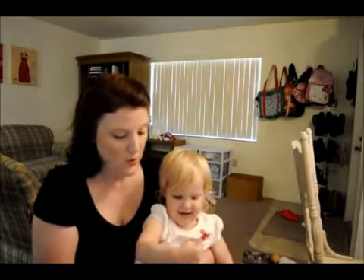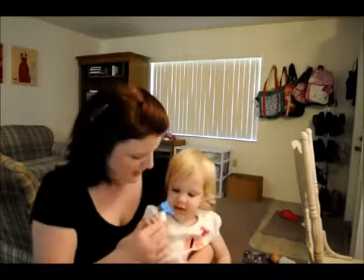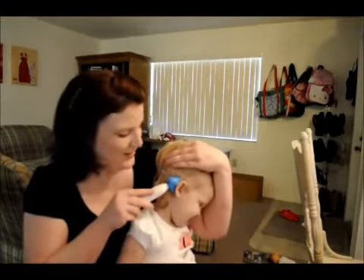We were tired of using antibiotics and we wanted to make sure that she didn't have to get ear tubes. So we thought it would be a great product to try. It's really easy to use. All you have to do is put it on their shoulder, let them hold it for a minute and get used to it, and then you put it on their ear.